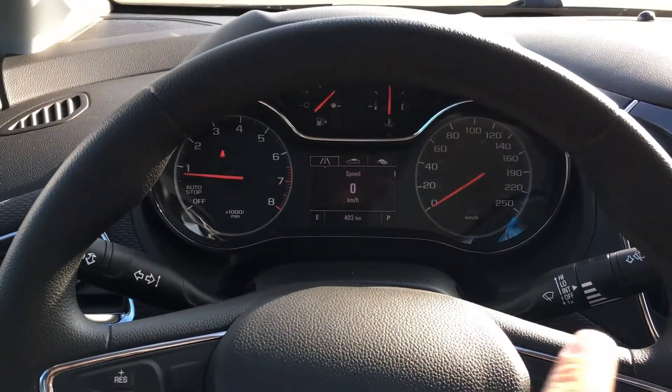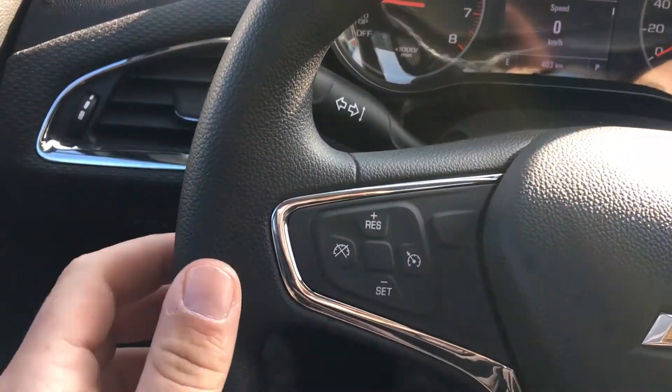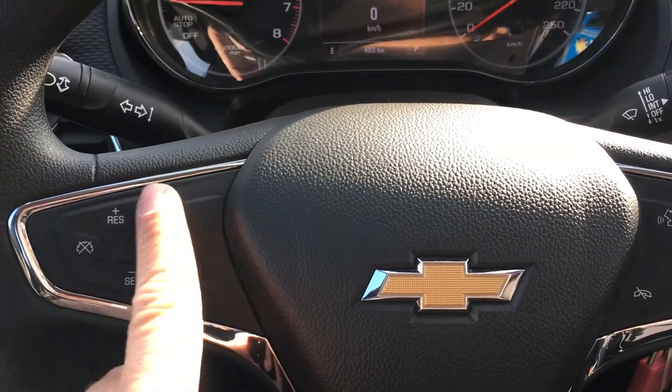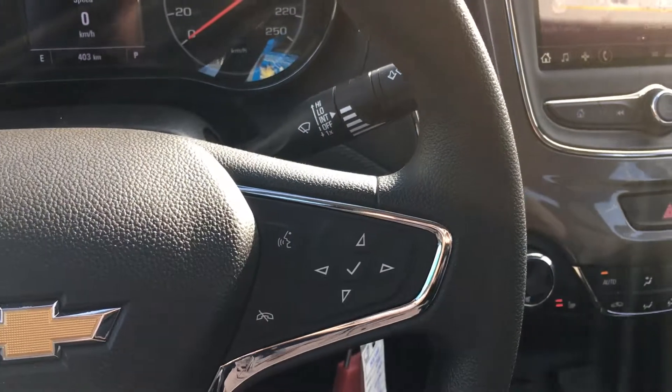I was just showing you the driver information screen — as you can see it is analog and digital. Now I'm going to take your attention to the steering wheel. You've got the gray grip with nice chrome edging of the LT Cruze, as well as all your controls on the left-hand side and all your audio on the right.